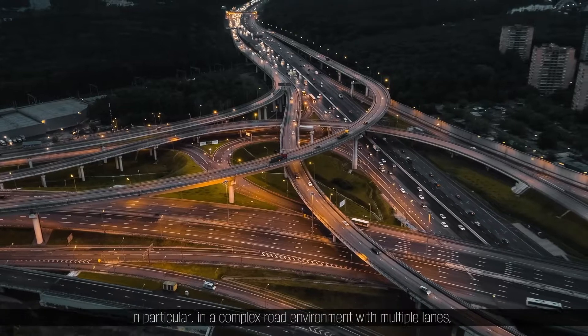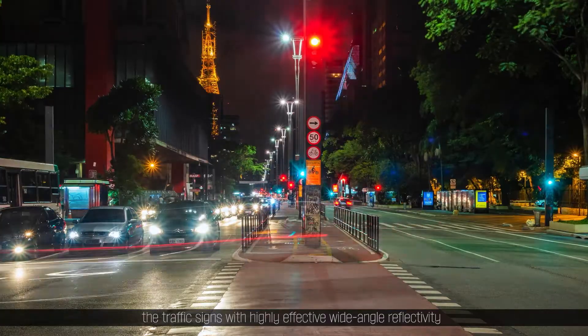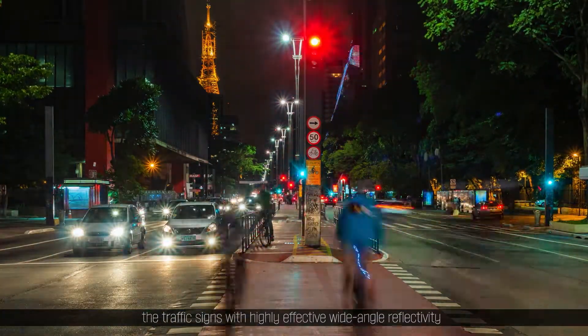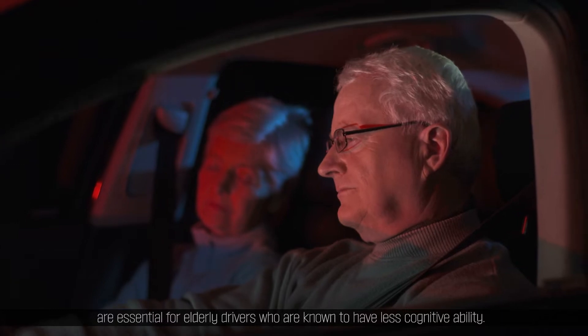In particular, in a complex road environment with multiple lanes, traffic signs with highly effective wide-angle reflectivity are essential for elderly drivers who are known to have less cognitive ability.